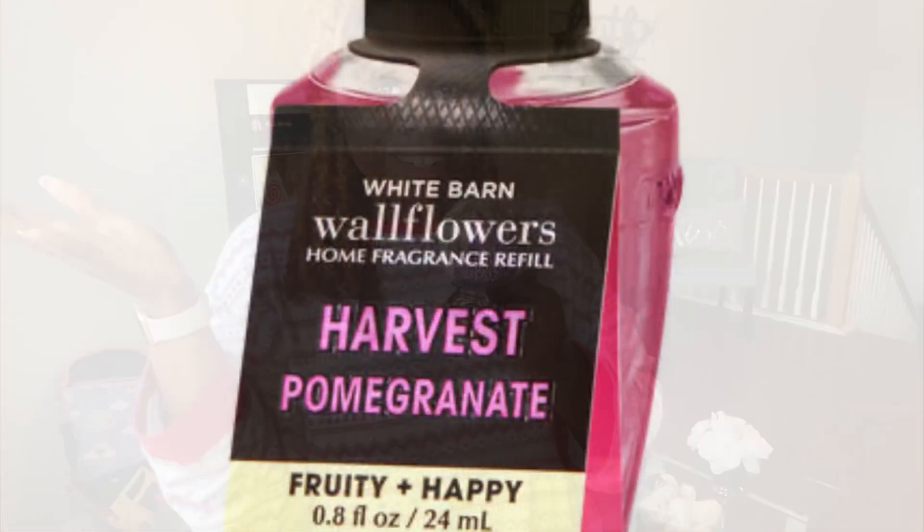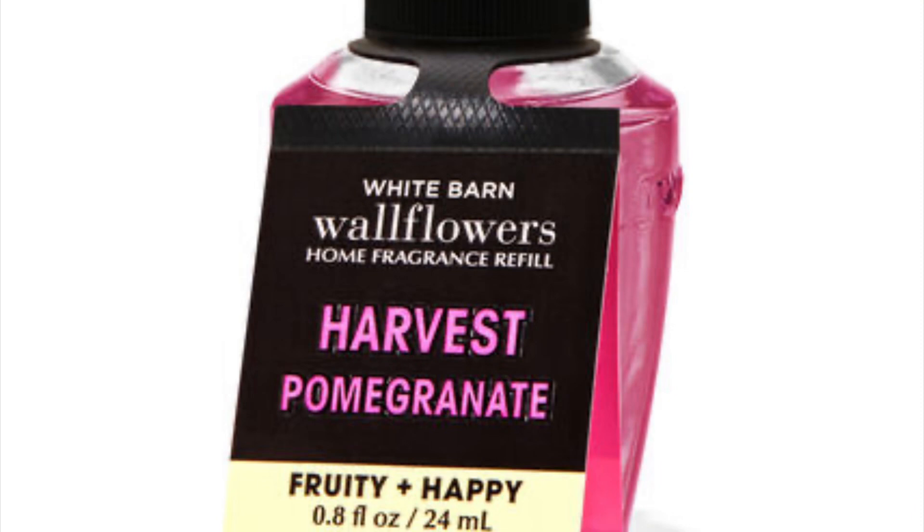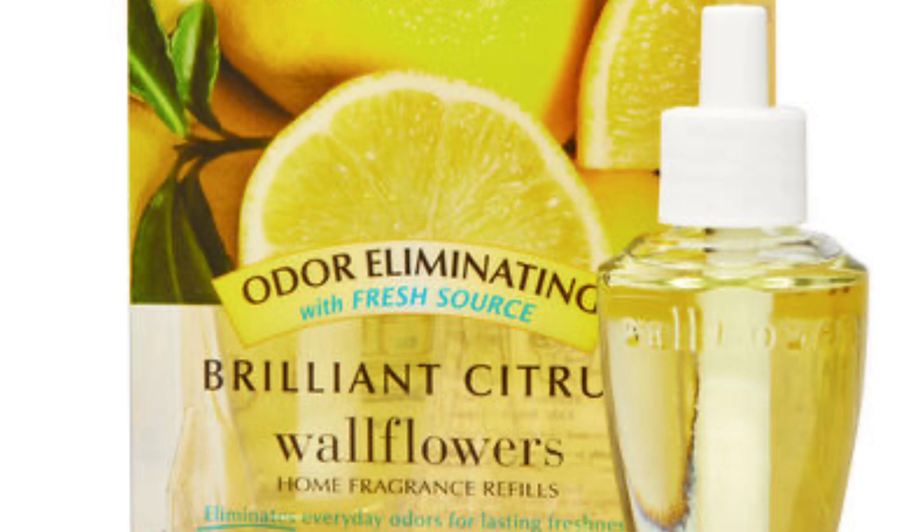Now we're going to get into my favorite wallflowers — my top ones that offer maximum scent. You can leave your top ones in the comments below. Harvest Pomegranate, to me, is one of the newbies that joined this year for fall, and it is out of this world. The candle is amazing, the plugin is amazing — that pomegranate comes through like nobody's business. This is definitely one I would purchase over and over again.